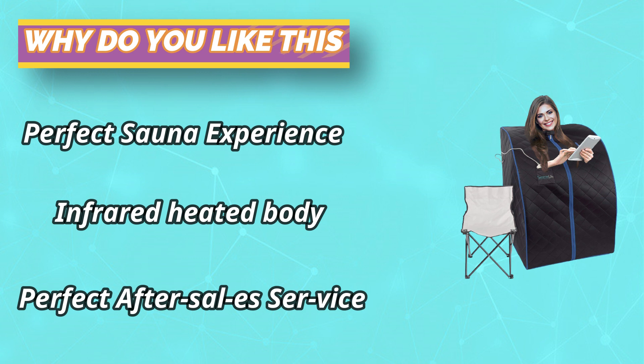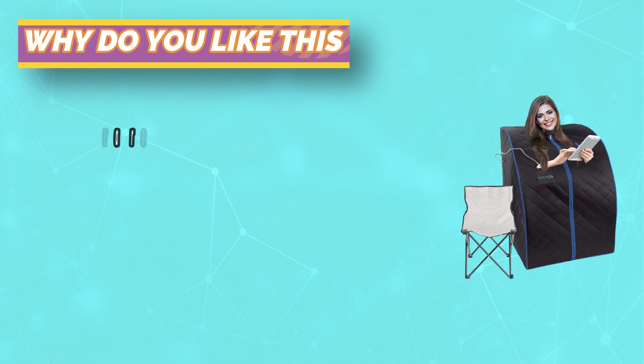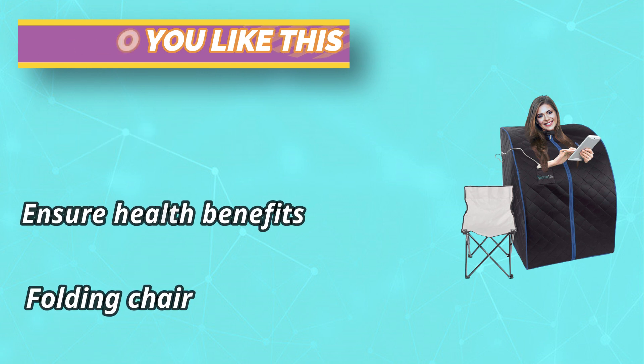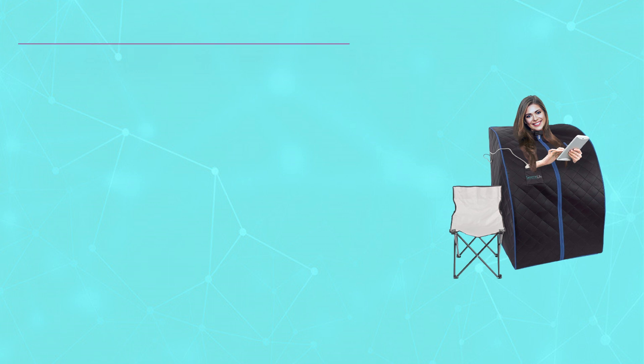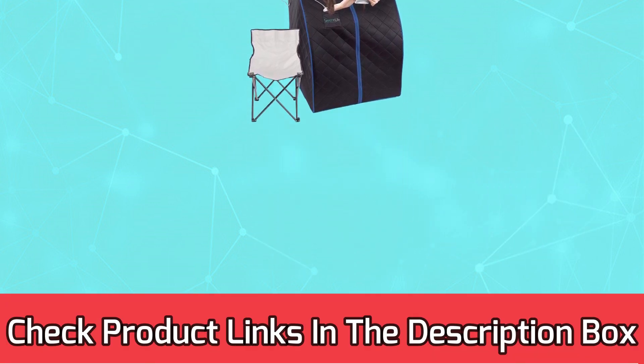While other saunas require you to build your own sauna room using your own stool or chair, our portable sauna comes with a comfortable and foldable sauna chair for comfortable seating so you can enjoy and relax after work. For current prices and discounts, check the links in the description box.